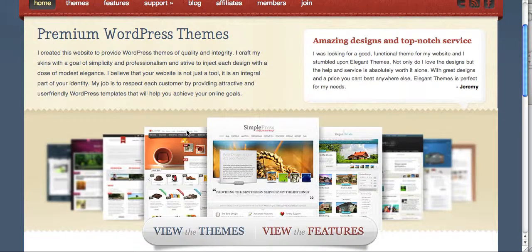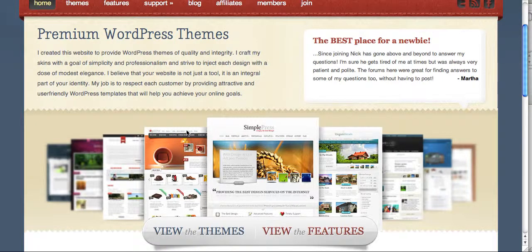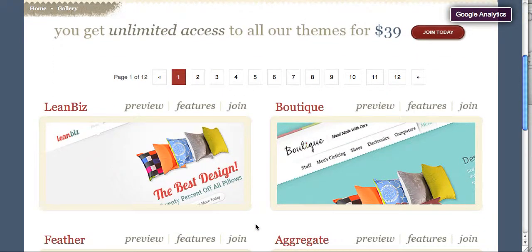You can add some sort of banner advertisement, or if you have a Google AdSense account, you can add that on some of these templates as well. If you go to the site and click on View The Themes, you'll see it's got pages and pages of them, and the neat thing is they're always adding new templates.